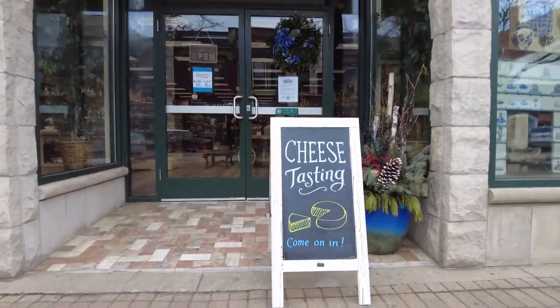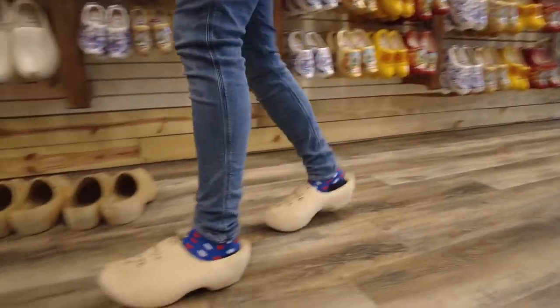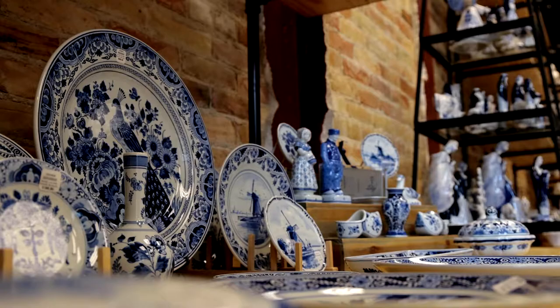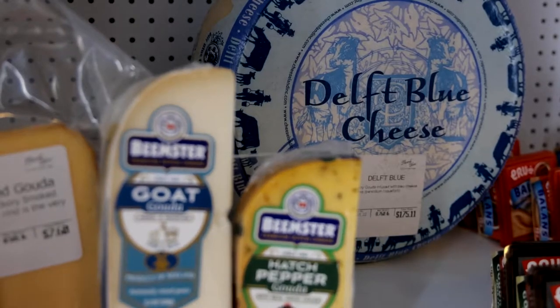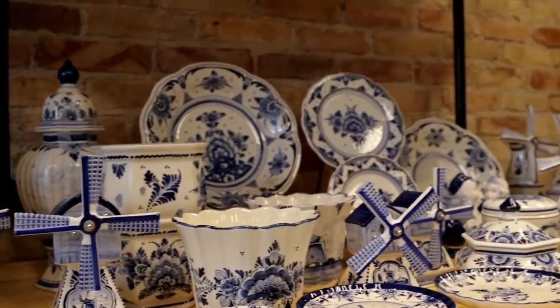We're actually in the perfect spot for foot traffic, so we're just really excited to gear up for tulip time. Everything in the store is pretty much imported from Holland itself, and that includes the wooden shoes, the slippers, imported Dutch cheese, and of course all of the Delftware too, ranging in various quality and prices, so there's honestly something for everybody.